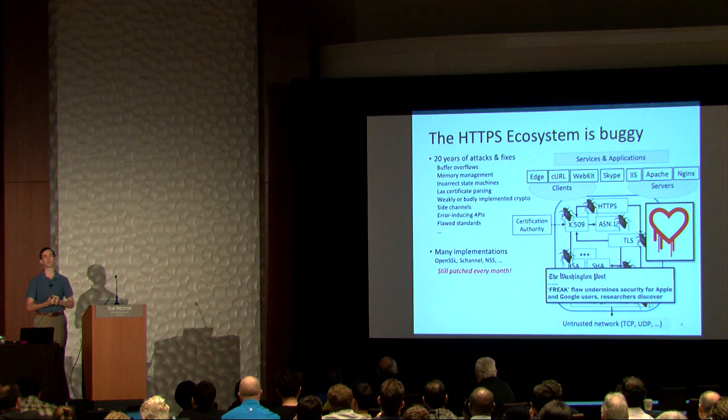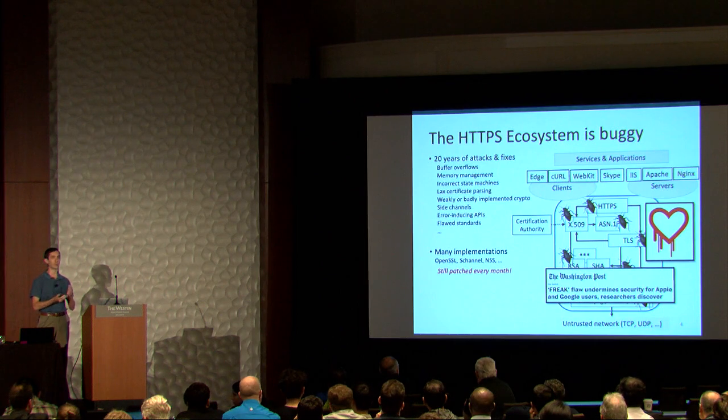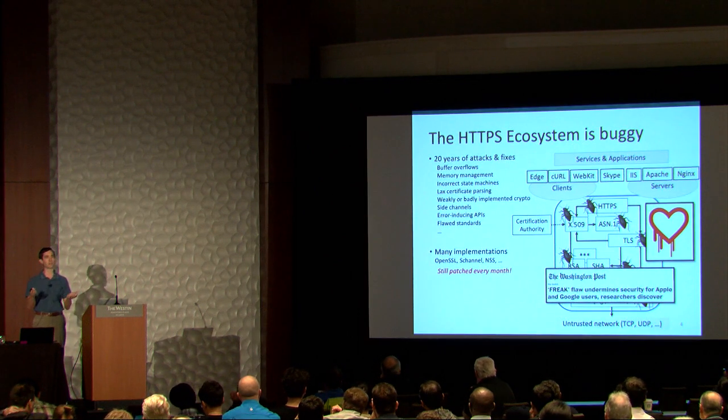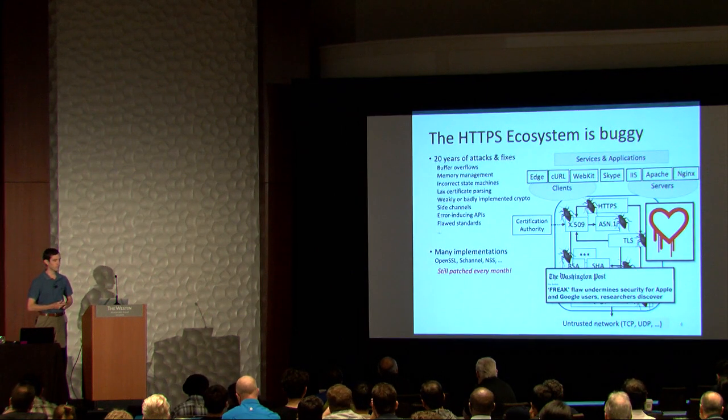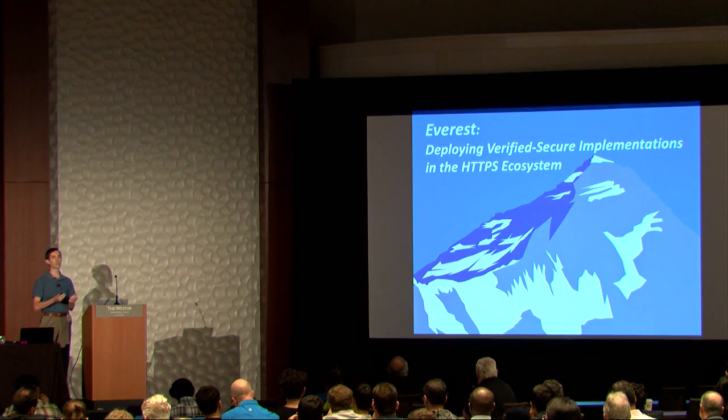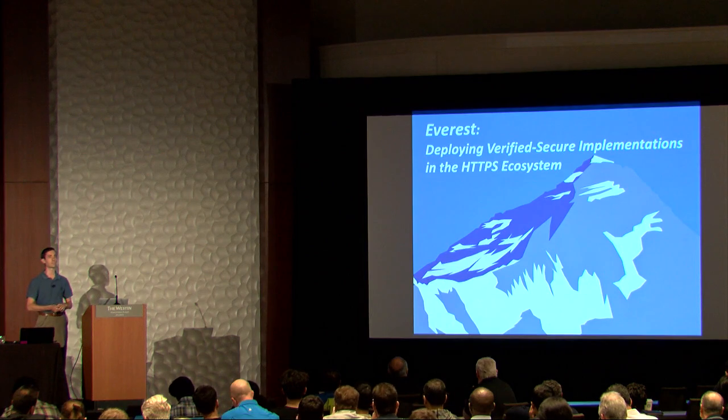Even the standards themselves were flawed. And this is not just one implementation — it's not that OpenSSL is particularly bad; it's that these flaws affect everybody. The software is not generally getting better; it seems more like milk right now. So, inspired by this problem, we've started the Everest project. Our goal is to develop verified replacements for this entire ecosystem, so we can put a stop to this continual cascade of high-profile vulnerabilities that we see in practice.